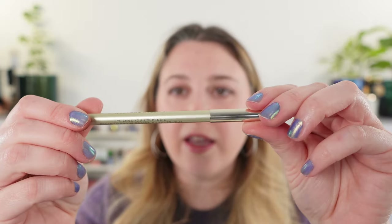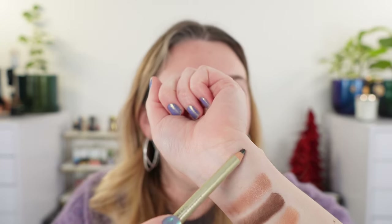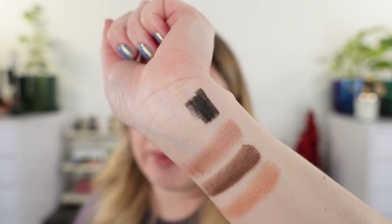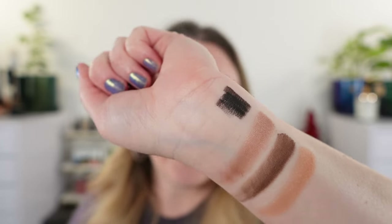Here is the eye pencil. This is going to be made in Europe and has a two year shelf life. It does not come with a sharpener and it's very creamy — kind of in between a creamy kohl-type pencil like the Victoria Beckham, which are very creamy, and a traditional pencil, because you still get a little bit of that texture and that scraping sensation, but it's super creamy and very soft to use.